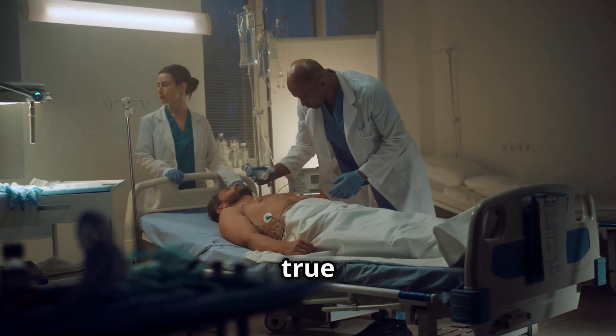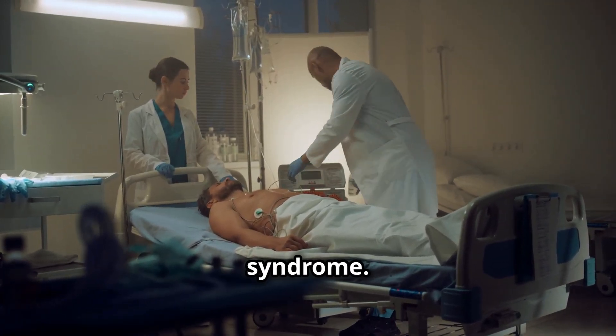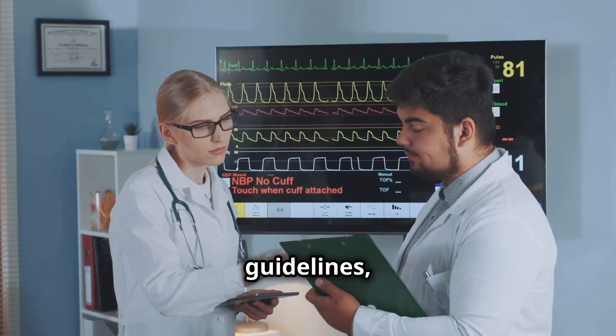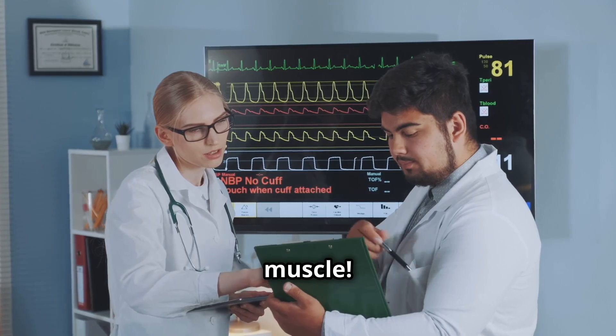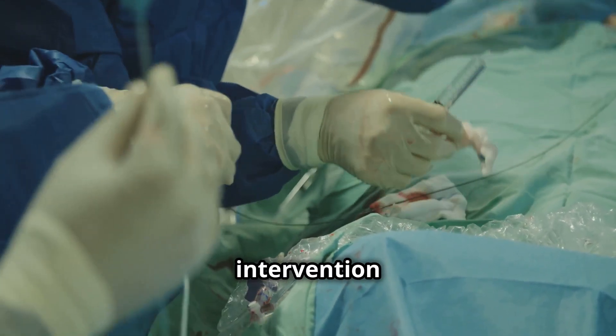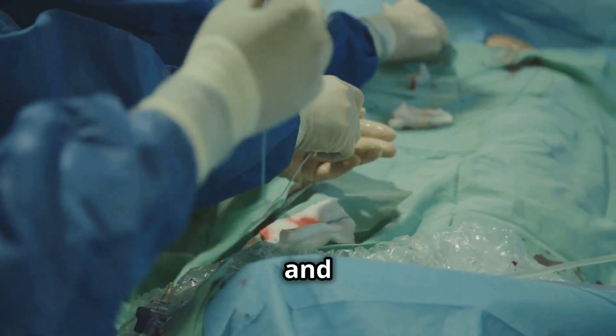Let's talk about a true cardiac emergency: acute coronary syndrome. We'll break down ACS from unstable angina to STEMI and NSTEMI and discuss the latest guidelines, including the ALMI paradigm — time is muscle. We'll emphasize rapid diagnosis, critical intervention timeframes and key treatments like aspirin and reperfusion.